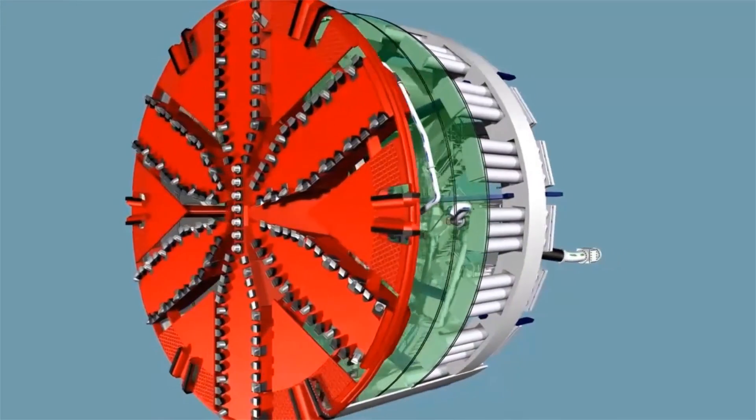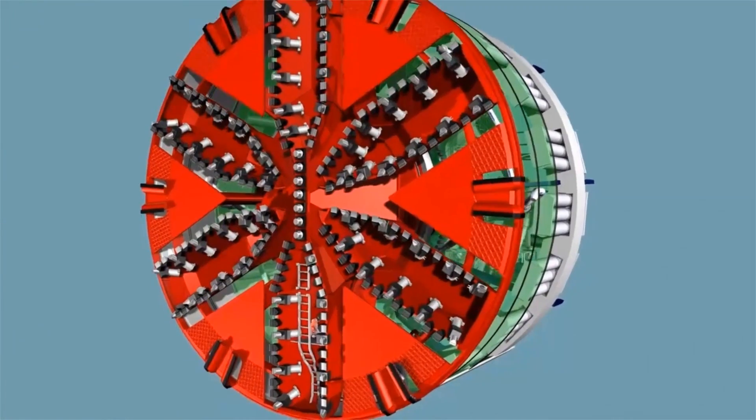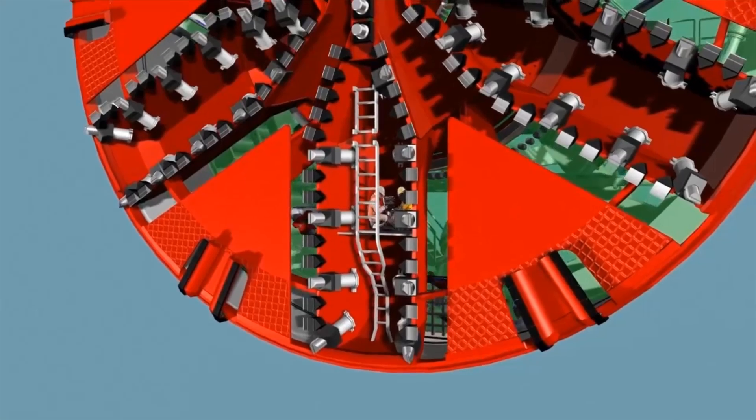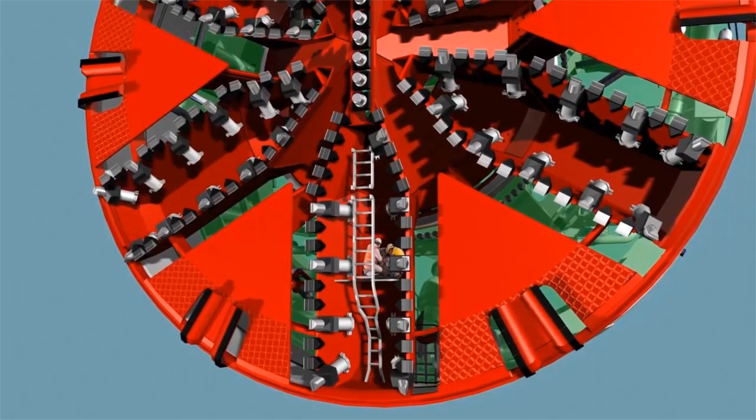The six main spokes of the cutting wheel are accessible under atmospheric conditions. For tools to be replaced, the cutting wheel is halted in the maintenance position, allowing maintenance staff to reach the worn tools and replace them.